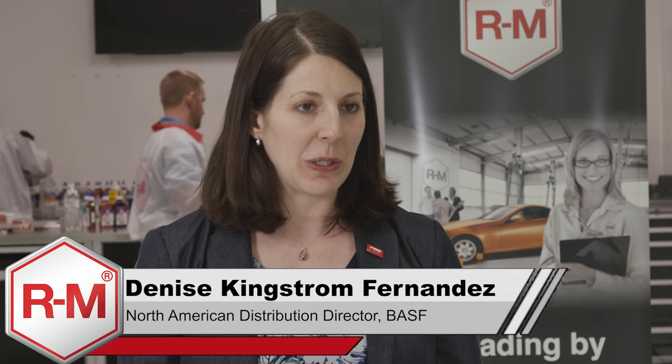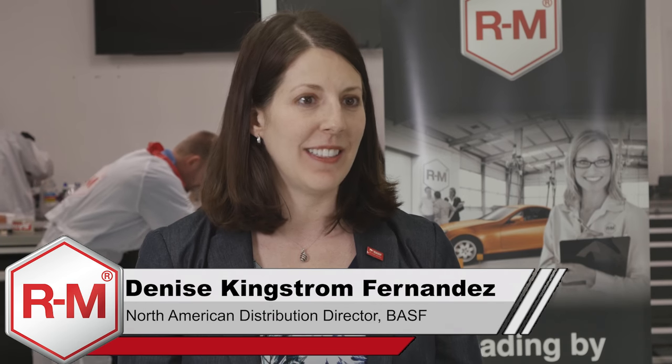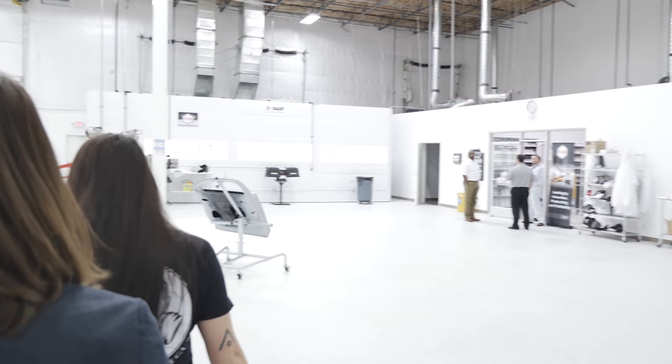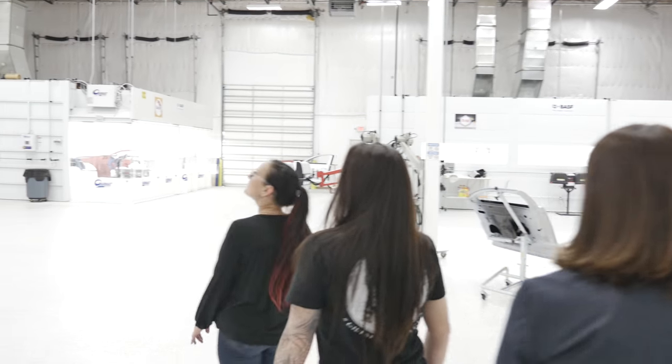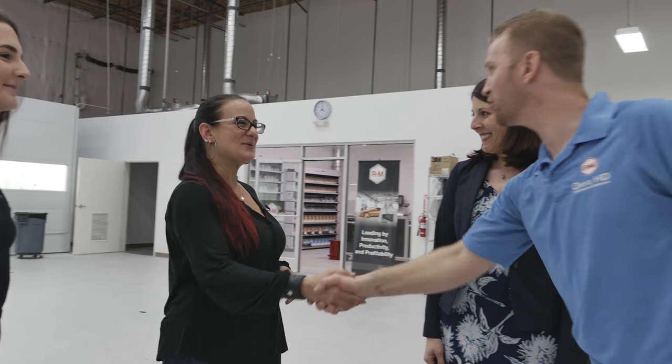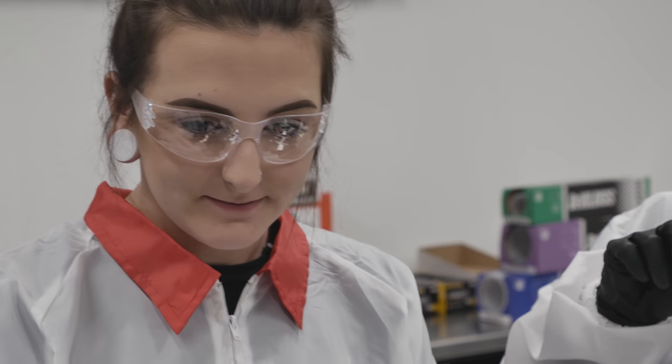When BASF decided to sponsor the all-female build with Bogey and Madison, it was a really great opportunity to see the passion — for BASF, for the product, for the build — and to have so many people come together with the same objective of attracting more women and not only attracting but supporting women in the industry and providing that network. This build is something that's bigger than myself. It's about all the women in the industry and showing what we can really do.